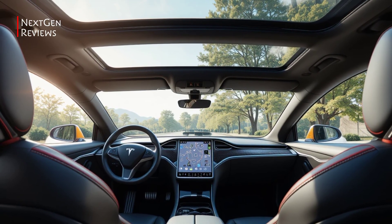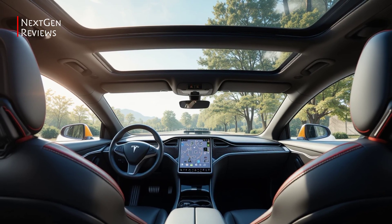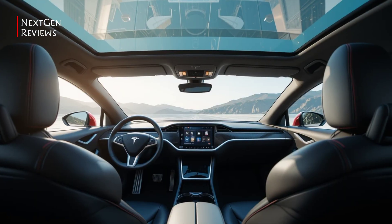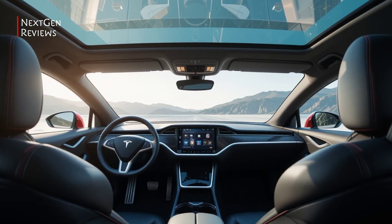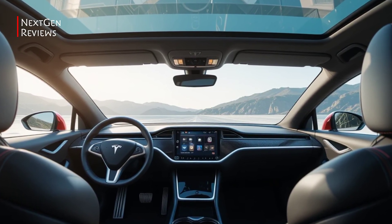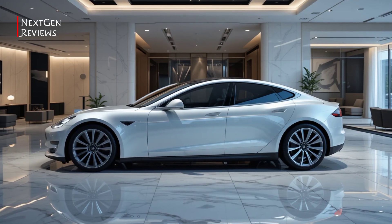Features and Tech: Inside, the tech takes center stage. The 2026 Model S features Tesla's new Vision OS — a cleaner, faster, and smarter interface. The redesigned yoke steering is optional now, thankfully, and full voice control integration makes everyday tasks hands-free. Add a new immersive audio system, improved Autopilot capabilities, and over 500 miles of real-world range, and you've got a seriously compelling package.